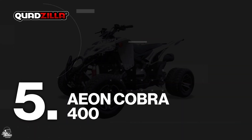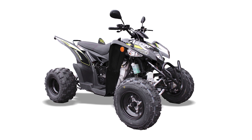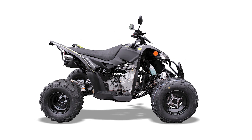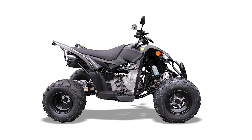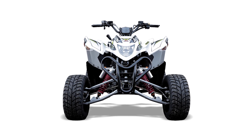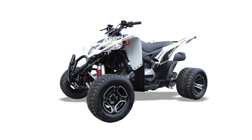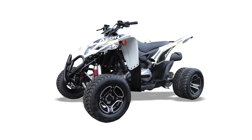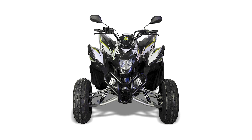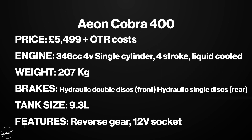At number five, the Aeon Cobra 400. Another quad imported by Quadzilla, the Cobra 400 is a sports style quad that comes road legal and Euro 4 compliant, featuring adjustable suspension and electronic fuel injection. The Cobra comes in a couple of variants: a supermoto and supercross edition. It also has sensible features like a reverse gear and 12-volt socket to charge your phone. It won Quad of the Year in Germany, and this is £5,499 plus on-the-road costs.